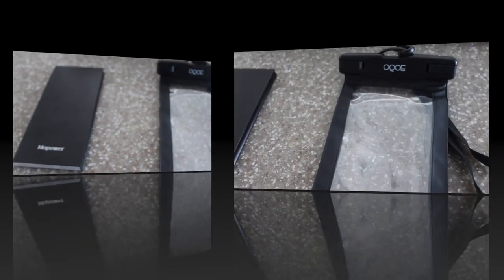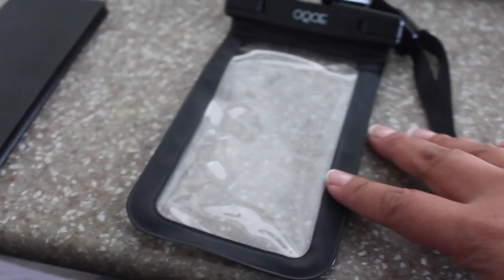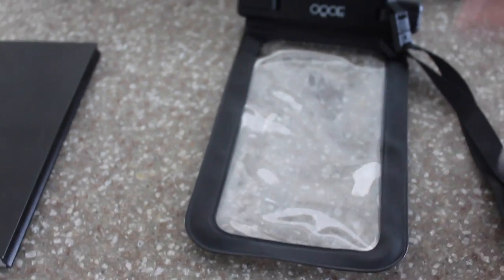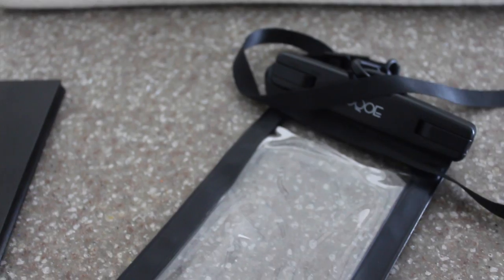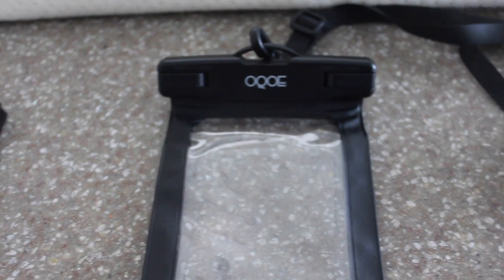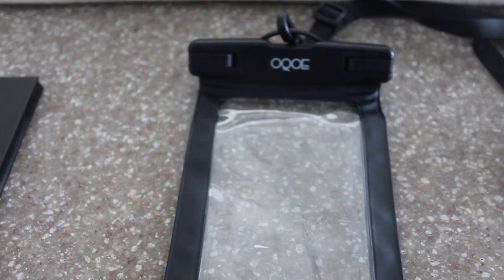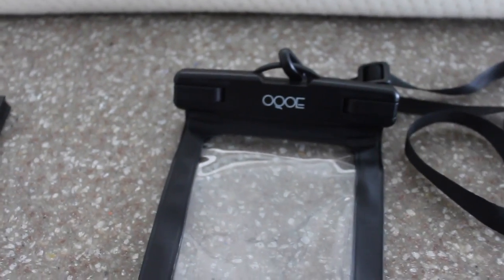The next item is OQOE — it comes in a two-pack. I used this quite a bit over the summer. It's a protective cover where you can insert your cell phone into a tightly sealed plastic pouch, so you can take your phone underwater. It has a strap you can wear around your neck, making it great for swimming indoors or outdoors, or when you're on a cruise or traveling.